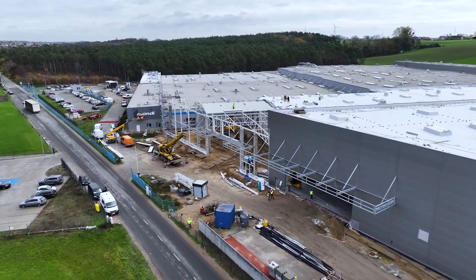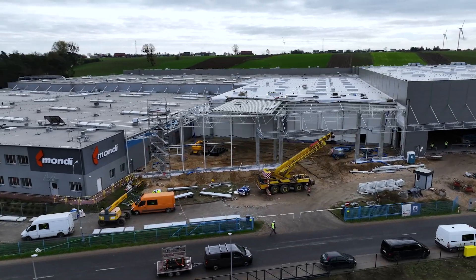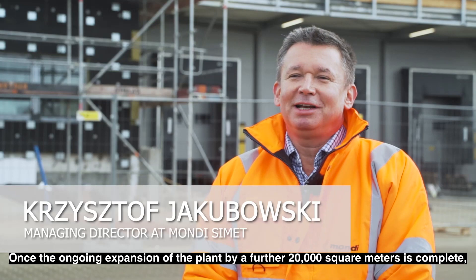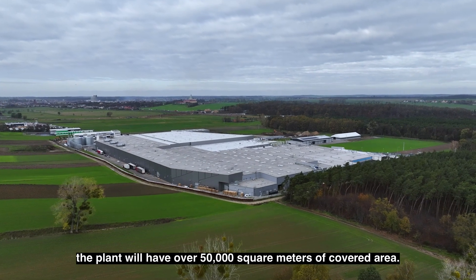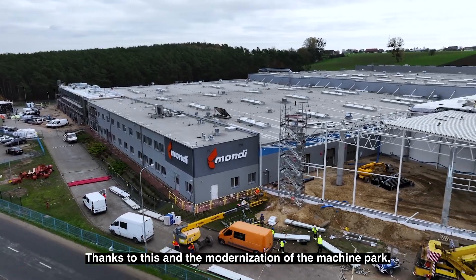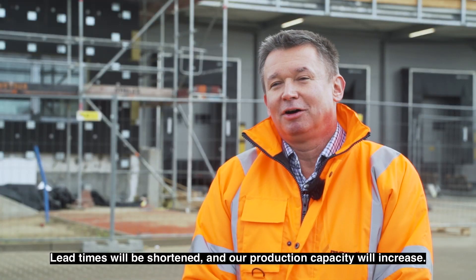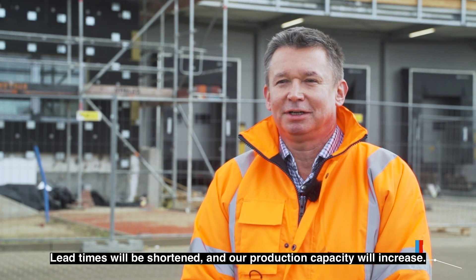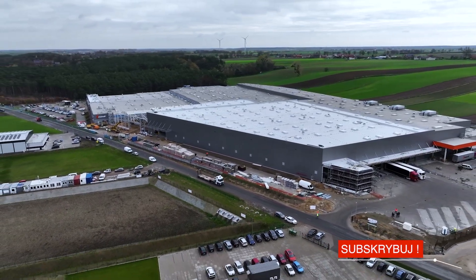The Mondi Simet plant is currently being expanded, which underlines corrugated packaging's increasing popularity in industrial applications. Let's now look at the process of designing and manufacturing specialized packaging.